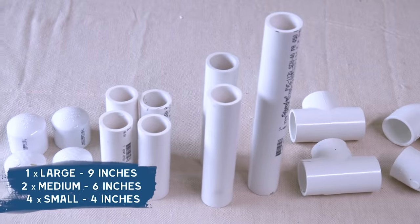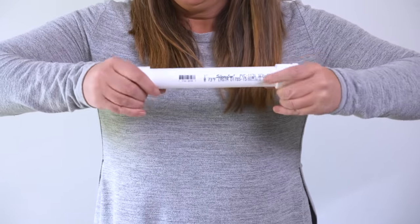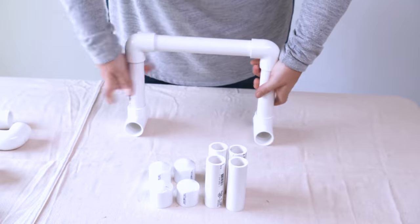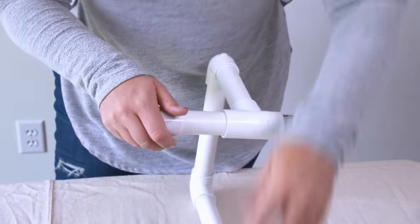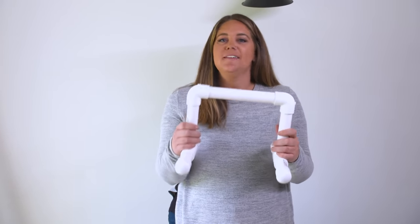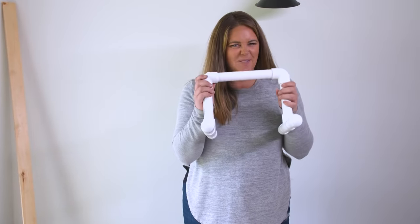I've pre-cut all of my PVC and now it's just simple assembly. I'm going to start with my longer piece — this is what your hands will hold — and add an elbow joint onto both ends. Then we add our medium pieces, followed by a tee joint at the base for stability, and small pieces to continue the legs. Finally, I put a cap on each end. I'll have two of them — hold them parallel and dip. I'm just going to build another one.